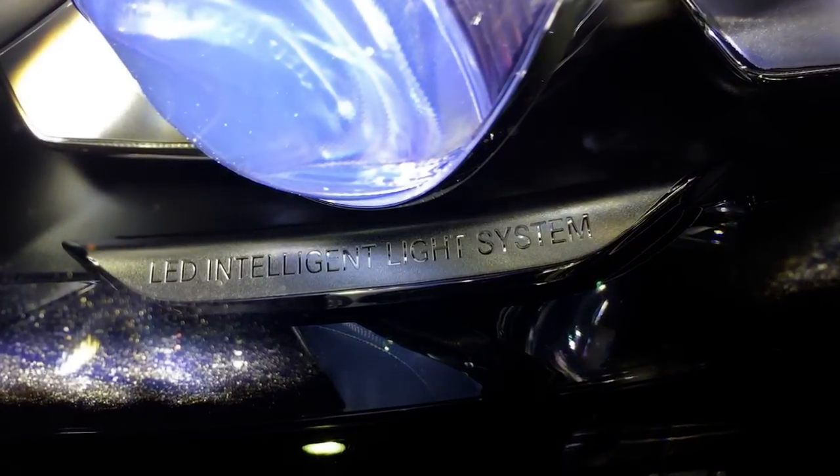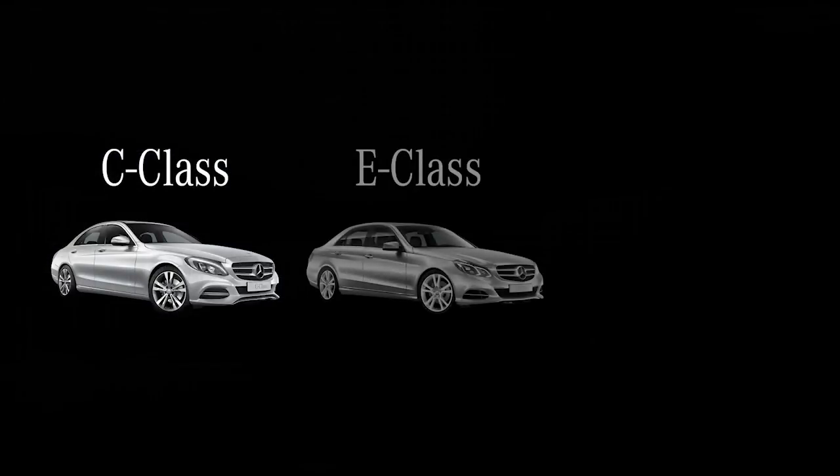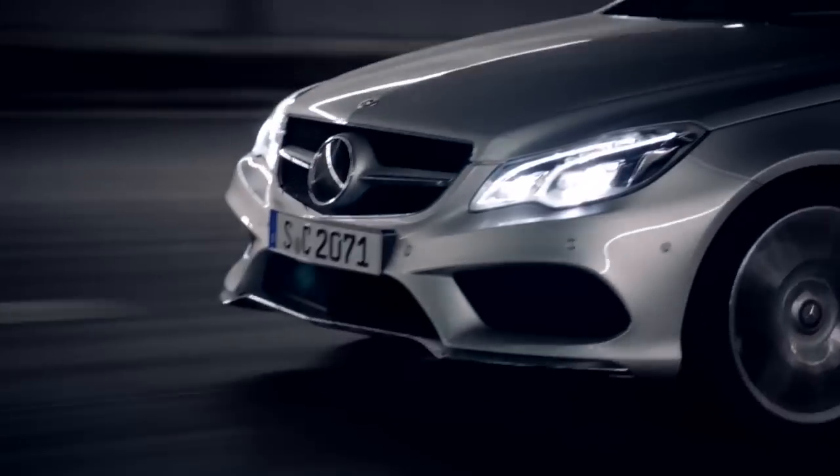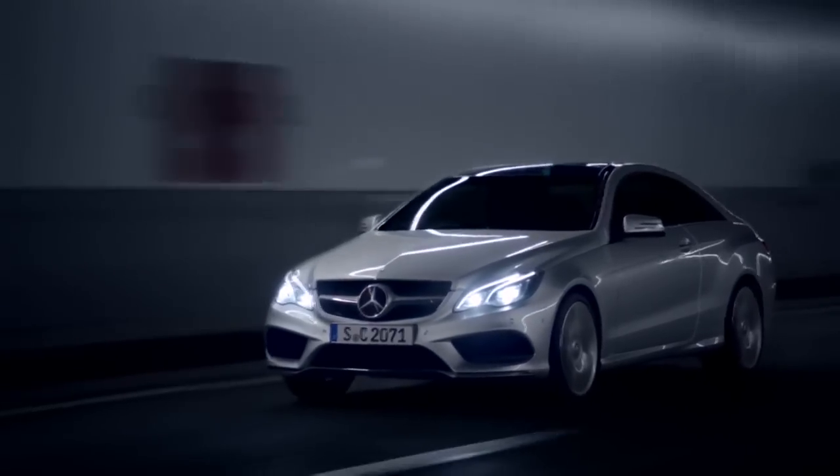The LED intelligent light system is available on the C-Class, E-Class and S-Class models. In the C-Class it is part of the Vision package. In the E-Class it is standard on the E250 models and above. In the S-Class it is standard on the S350 models and above.